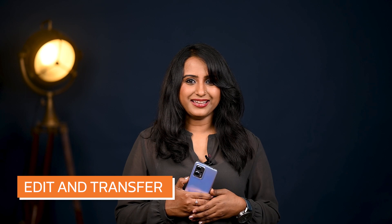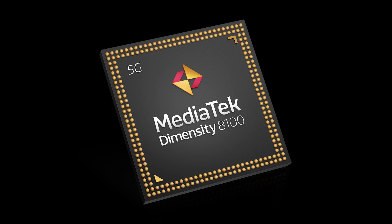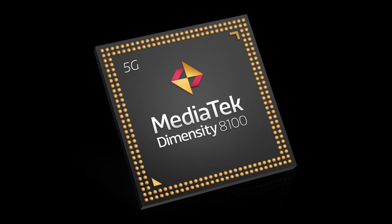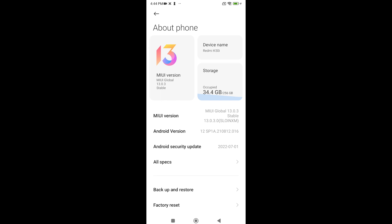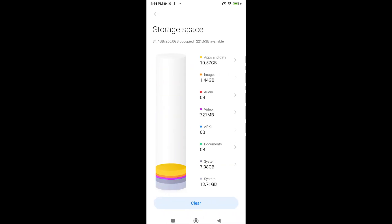Once we are done shooting, it's time to edit the images and transfer the data. Thanks to MediaTek Dimensity 8100, this is a piece of cake. This processor elevates the smartphone to new heights in performance using high-speed LPDDR5 RAM and UFS 3.1 ROM, making it one of Redmi's fastest smartphones in memory and storage. Now you can transfer files in a flash.